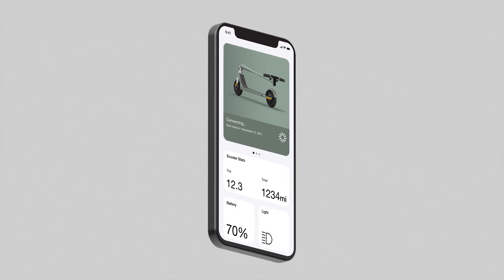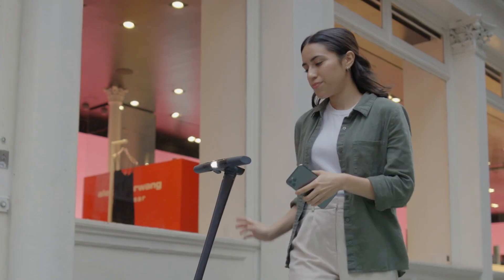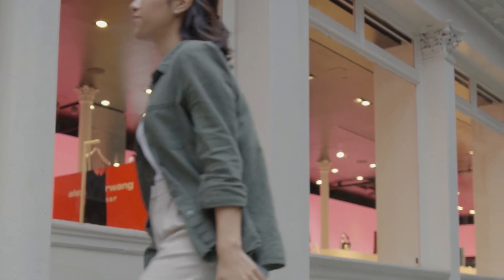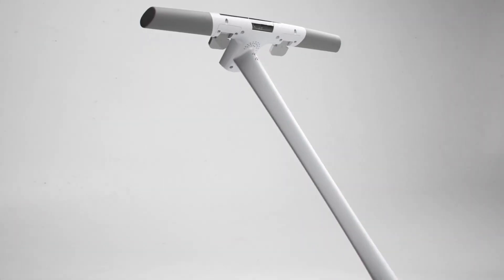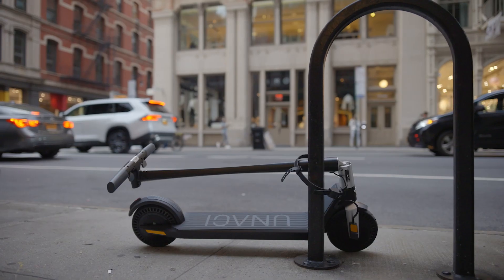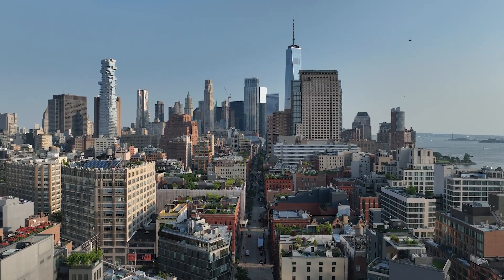With the Unagi mobile app, you can command your ride's every detail, from illuminating lights and speed mode changes to electronically locking your scooter for maximum security. We're not just about the journey — we're equally excited about the fabulous adventures that lie at the journey's end.